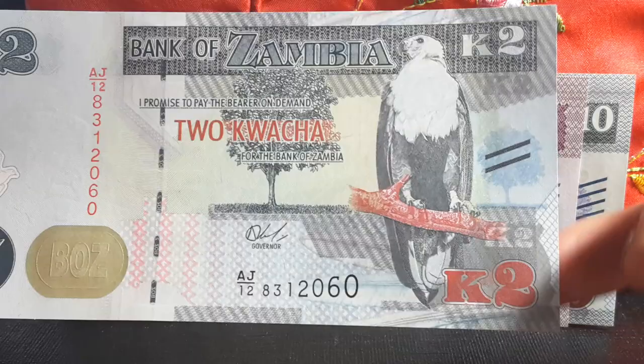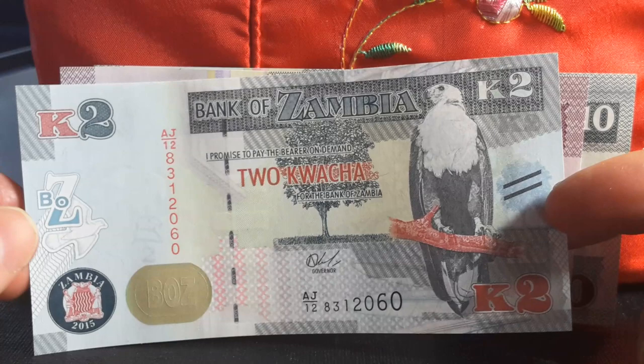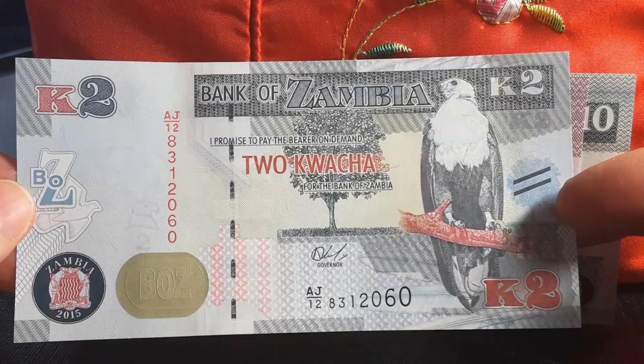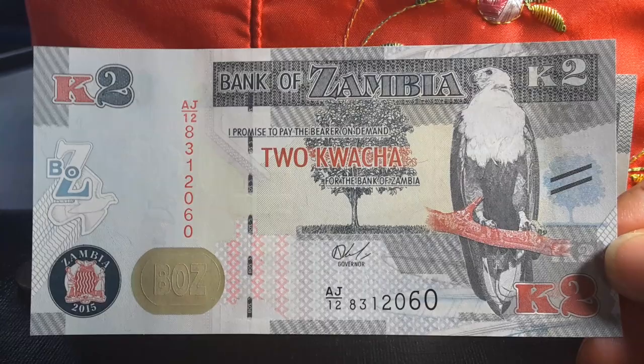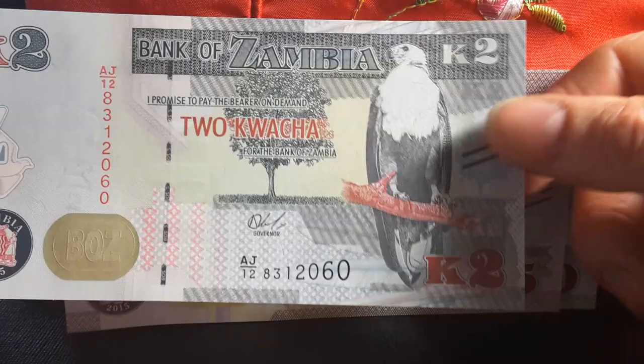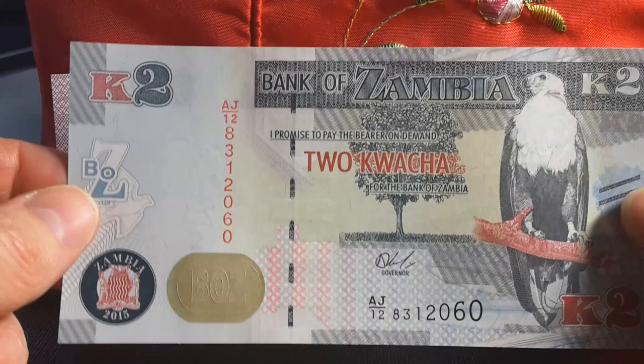This yellow branch with the blackbird goes quite well. Each of these series has a different tree, but those trees do not have a name on them and I'm not too sure what species they are. They would be trees living in Zambia but most likely also occur in other parts of Africa. They also have two bars for the visually impaired.